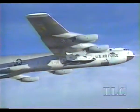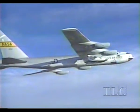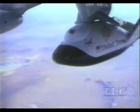In this drop test, the X-38 is carried to an altitude of 45,000 feet under the wing of a B-52 bomber. From the B-52, it's a 10-minute flight. From the space station, 250 miles up.